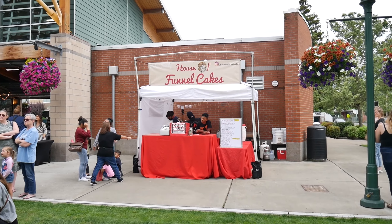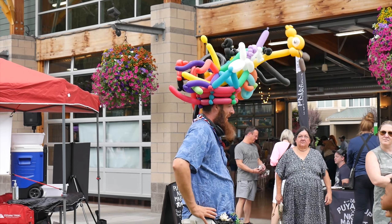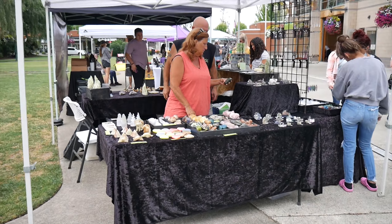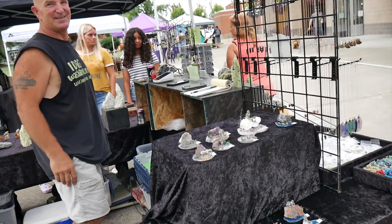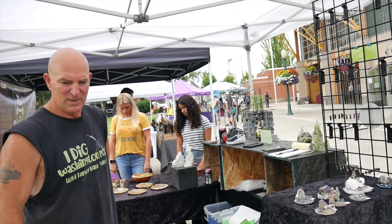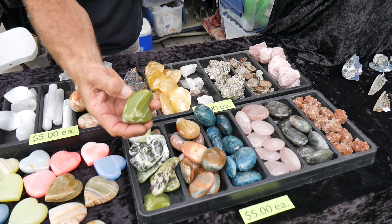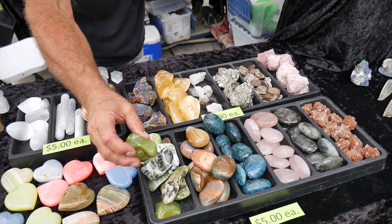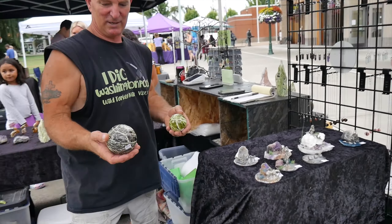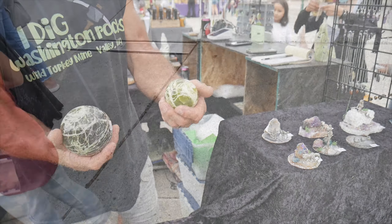We got the House of Funnel Cakes — I love funnel cakes. We have a balloon artist with a giraffe on his hat, that's pretty cool. And here we have some rock stuff. What's your shop called? We're Washington Rocks — we own our own mine where all this material comes from. All this green material comes from our mine by Spokane. It's some of the only material like it in the world. I make all kinds of things out of it — pretty and one of a kind. Very cool, thank you.